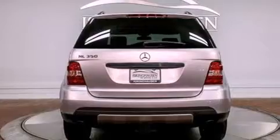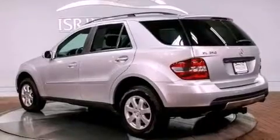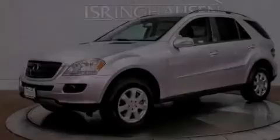Its top features include a navigation system, heated seats, 100% commercial-free Sirius satellite radio, aluminum wheels, roof rails, and a sunroof that enables you to fill the cabin with fresh air at the push of a button.